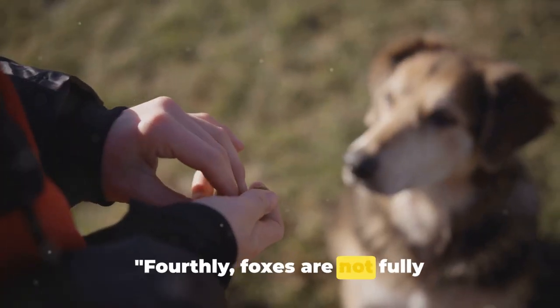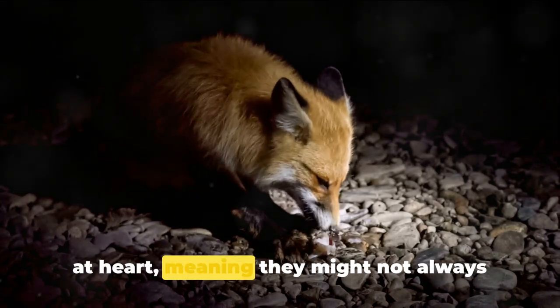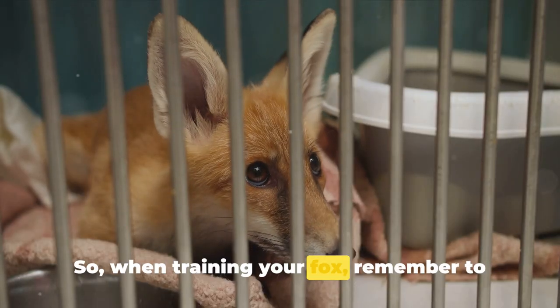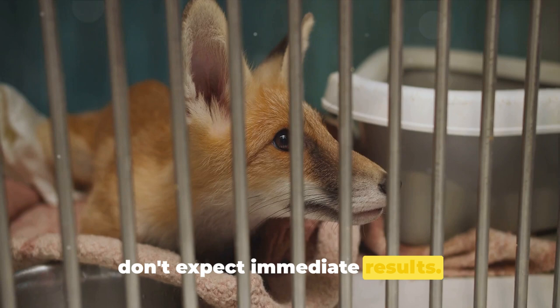Fourthly, foxes are not fully domesticated like dogs or cats, so patience is key. Unlike your typical pet, foxes are wild at heart, meaning they might not always adhere to your commands. So when training your fox, remember to be patient and consistent. Treats can be a great motivator, but don't expect immediate results.